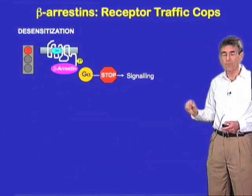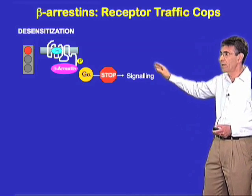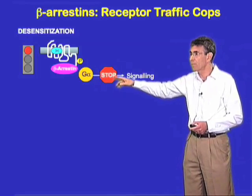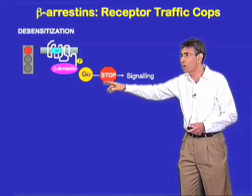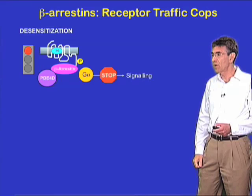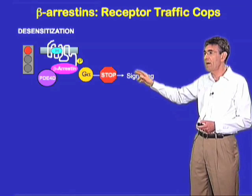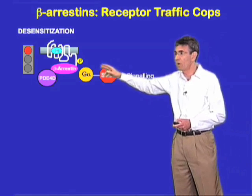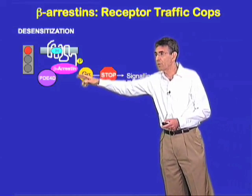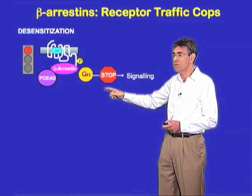Let's start with the first, or core function, of the beta-arrestins: their ability to sterically block G-protein signaling, thereby slowing the rate of second messenger generation. But quite recently we discovered that this mechanism is actually more complex. At the very same time that the arrestins are slowing the rate of G-protein activation, they also serve as adapters which can recruit the very enzymes responsible for the degradation of the second messenger.